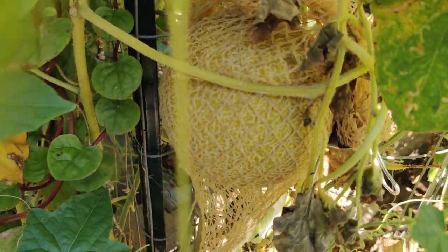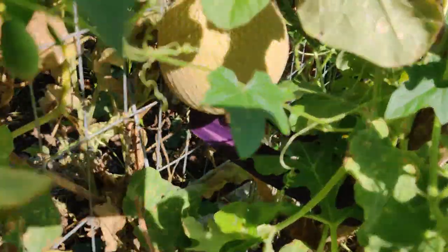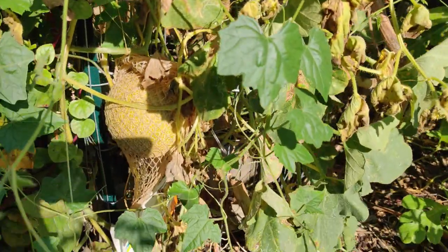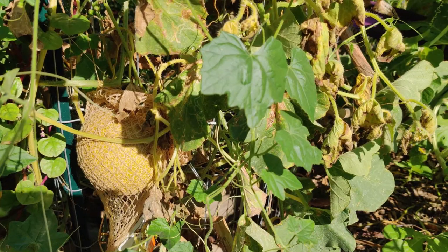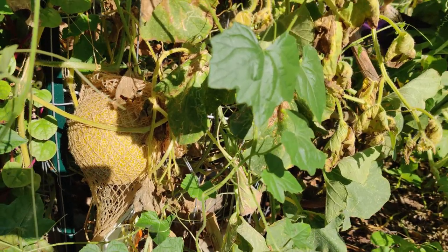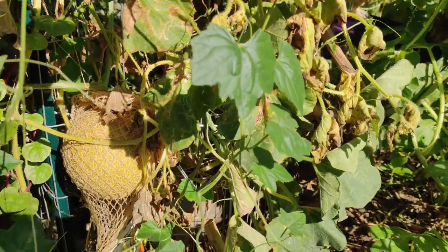It's almost time to harvest my melons — these are my cantaloupes that are more mature. I grew these from seeds from a store-bought cantaloupe a couple of years ago. On the other side I have cantaloupes that were a gift from one of the seed companies — I believe it was Burgess Seeds.